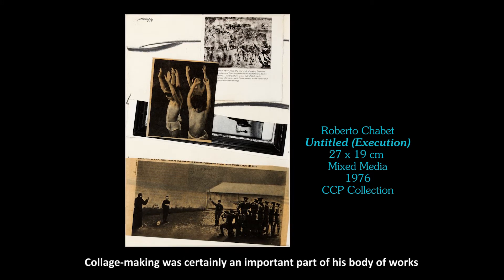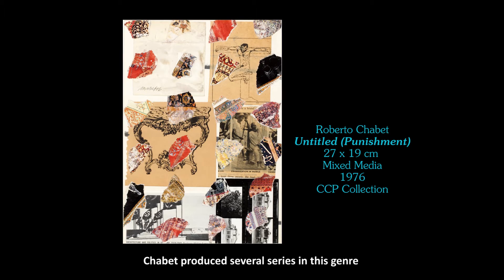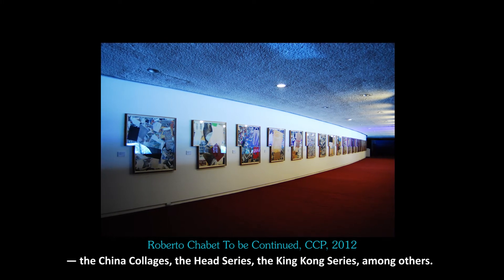Collage making was certainly an important part of his body of works. In his more than 50 years of art practice, Chabet produced several series in this genre: the China Collages, the Head Series, the King Kong Series, among others.